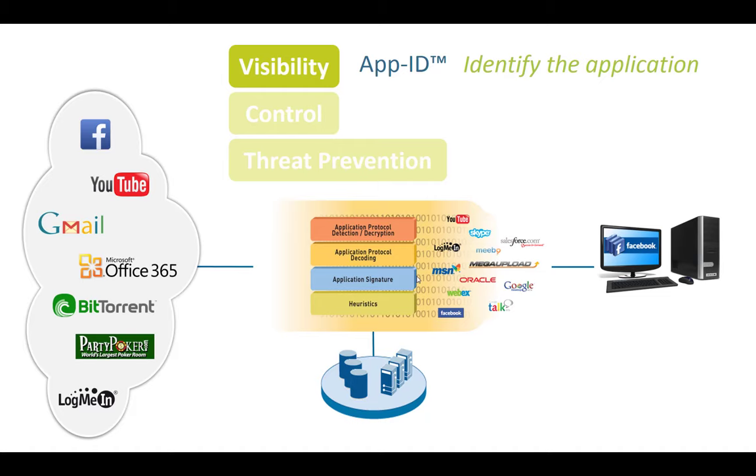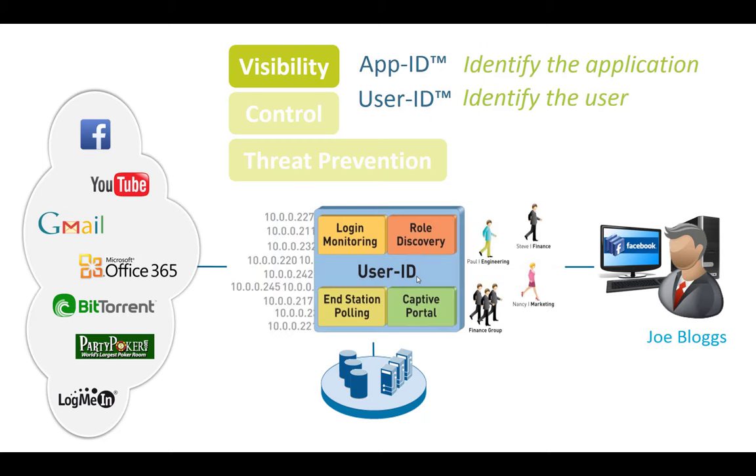The other thing we often forget when it comes to visibility is that behind the PC there's a user. On traditional firewalls we usually have policies based on IP addresses and ports. On our Palo Alto, we can also identify users using User-ID. From a visibility point of view, we can see exactly what individual users are doing, and then control what individuals or groups are allowed to do. The most classical example is integration with Active Directory.